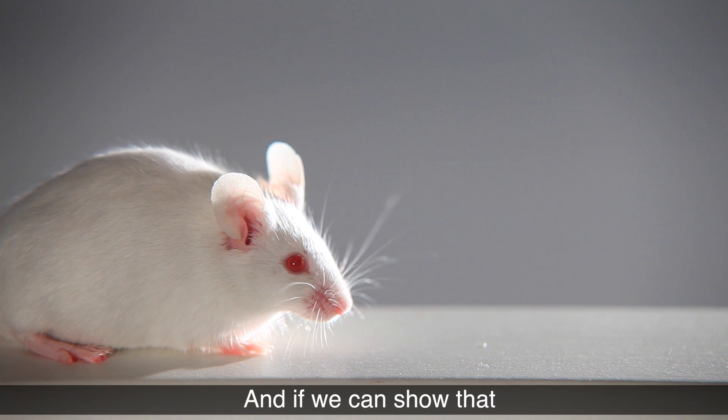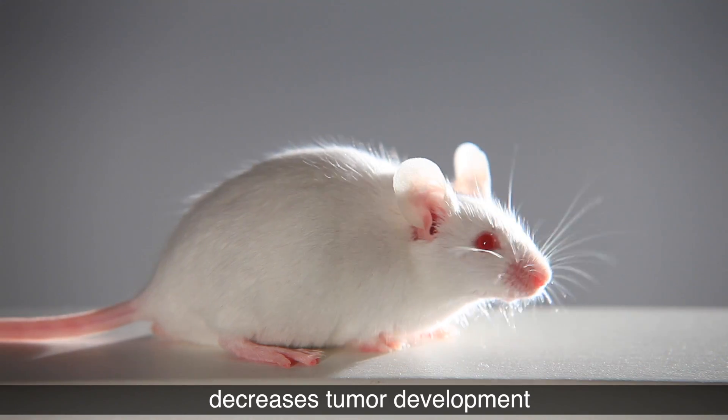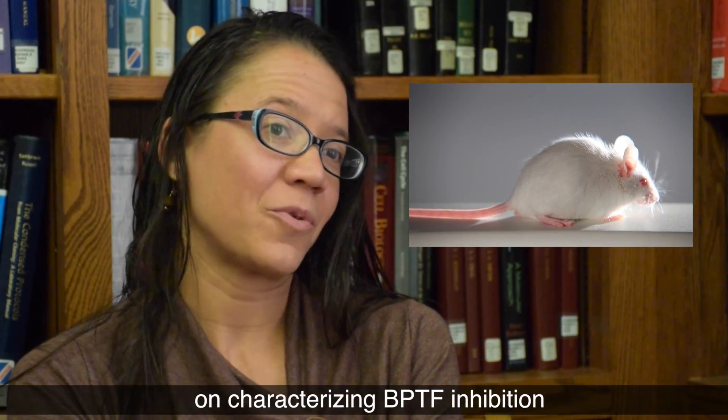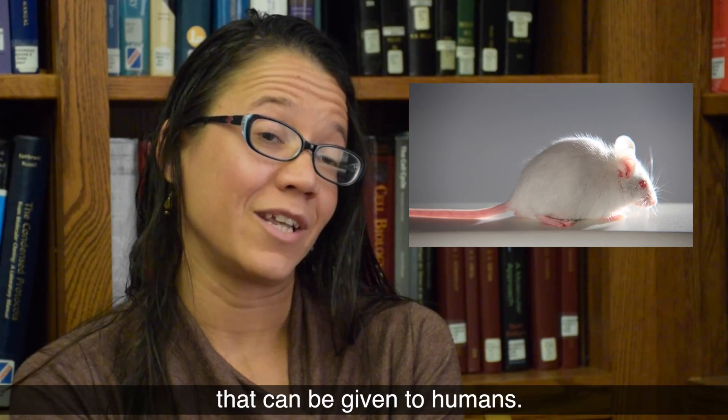If we can show that BBTF inhibition in mice decreases tumor development, that will be the first step moving forward on characterizing BBTF inhibition as a targeted therapy that can be given to humans.